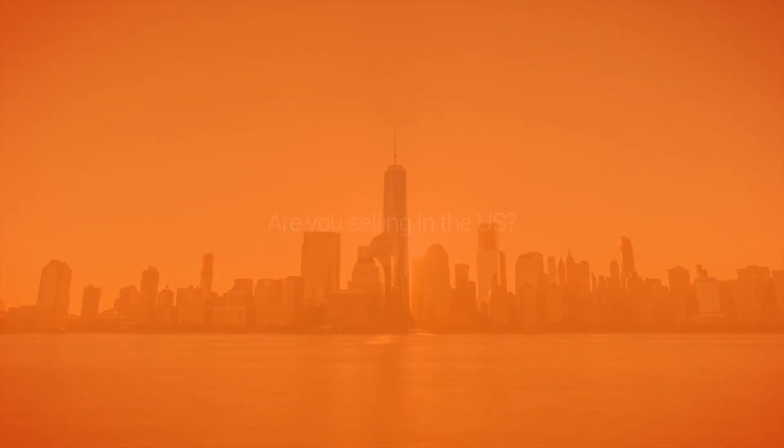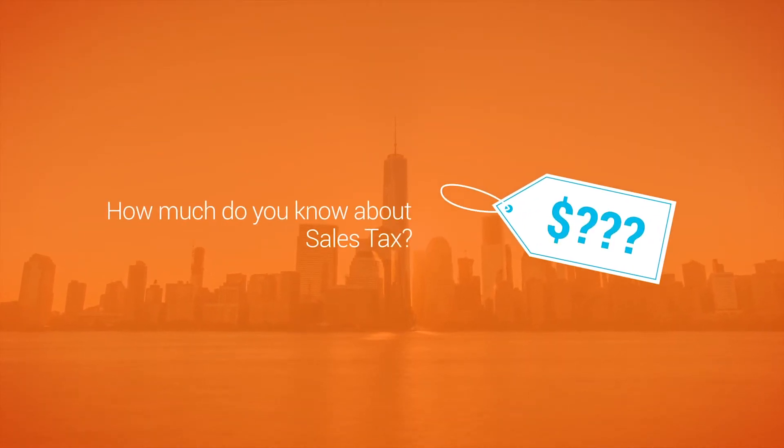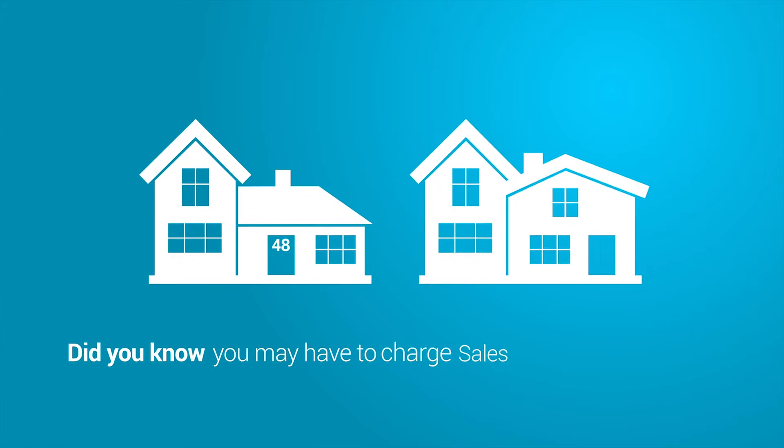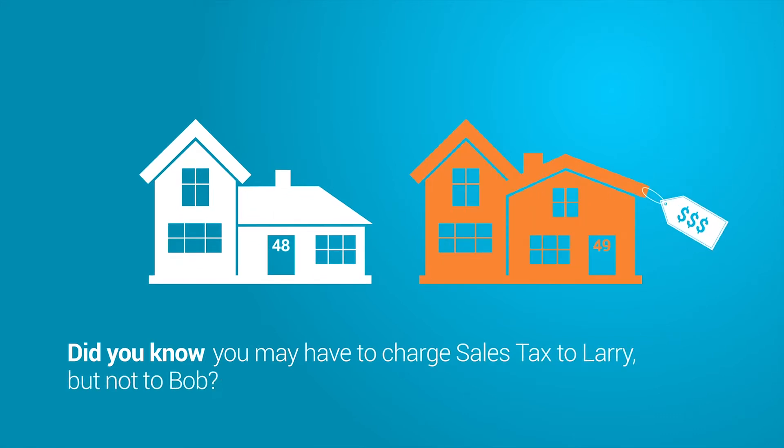Are you selling in the US? How much do you know about sales tax? Did you know if you have an affiliate there, you may be liable? Did you know you may have to charge sales tax to Larry, but not to Bob?